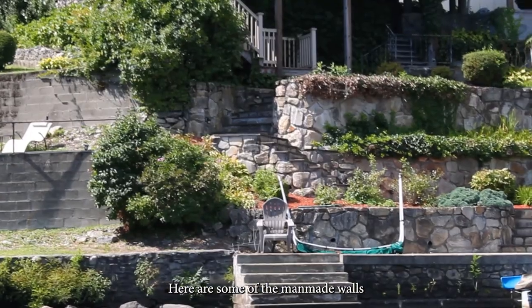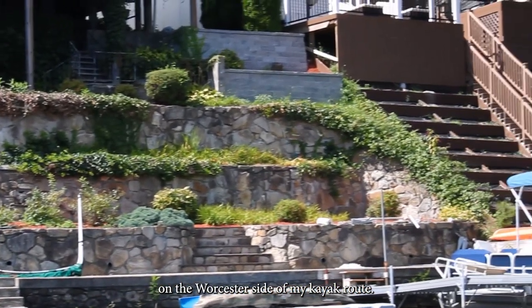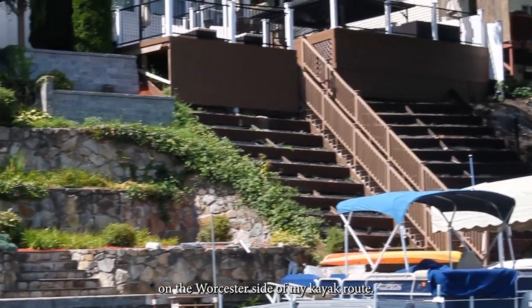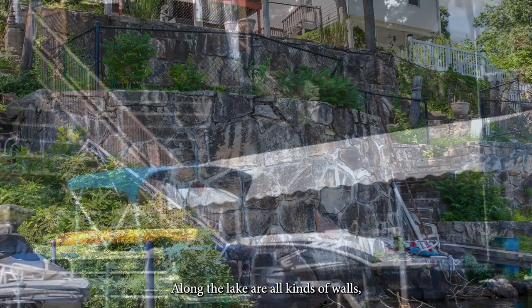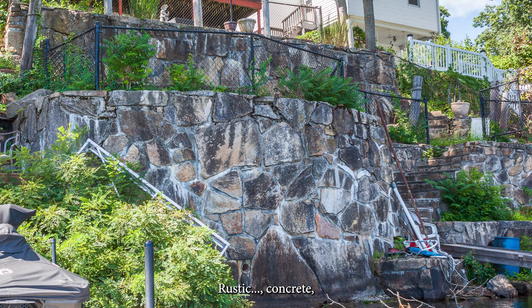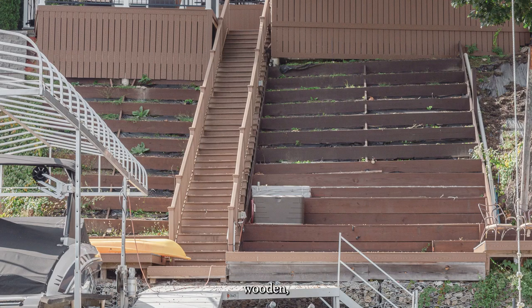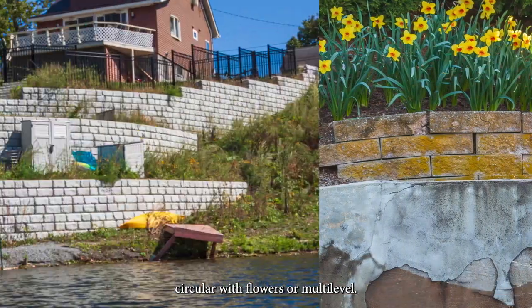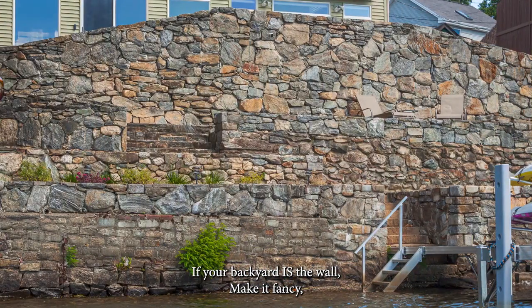This is what it's been built on. Here are some of the man-made walls on the Worcester side of my kayak. Along the lake are all kinds of walls — rustic, concrete, wooden, circular with flowers, or multi-level. If your backyard is the wall, make it fancy.